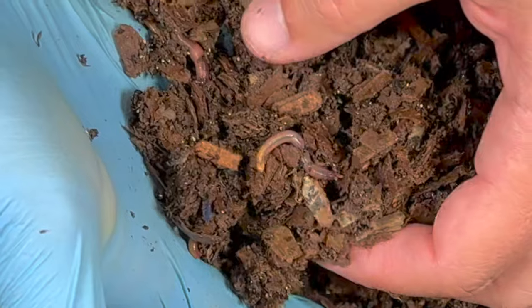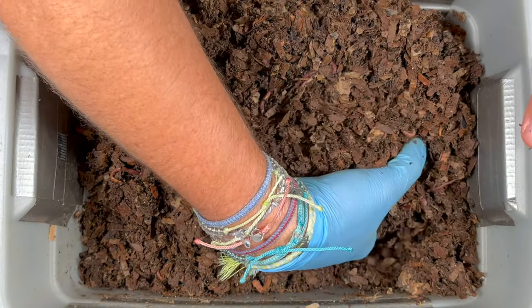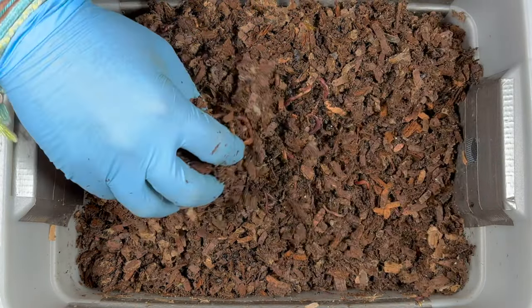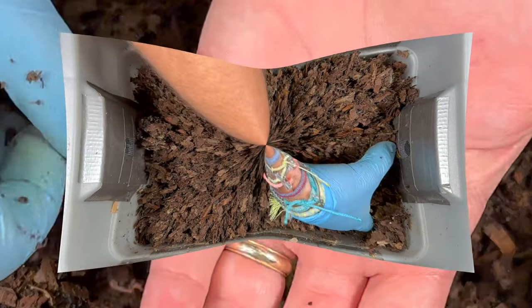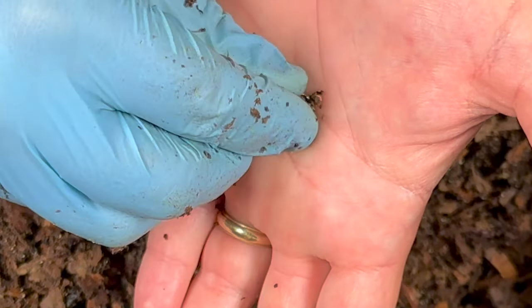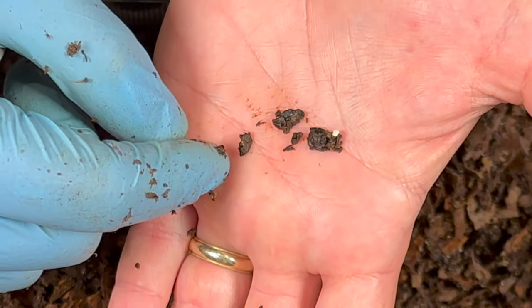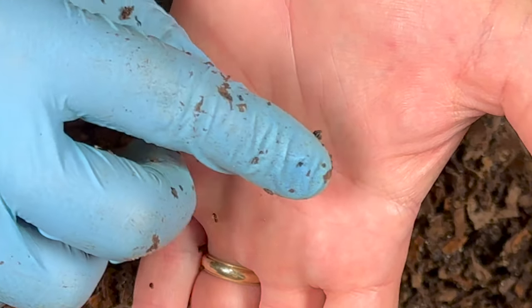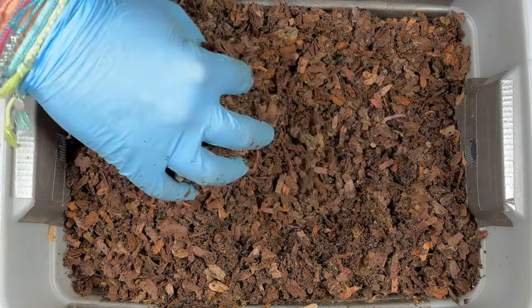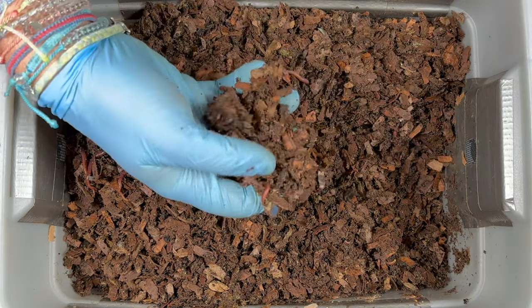The worms are certainly liking it — there's one with the bulging clitellum right there. Things are looking good; I love seeing more and more castings. I also get questions about how to tell the difference between coffee grounds and worm castings. Let me find a whole coffee bean — the coffee beans themselves are actually soft after being in here. This one has probably been absorbing moisture the whole time. I'm going to squeeze and mush it. Some juice comes out and it just becomes mush. Imagine a coffee ground being really small — it's going to get mushy and get eaten by the worms. By the time the whole thing becomes castings, you're not going to have coffee grounds left.